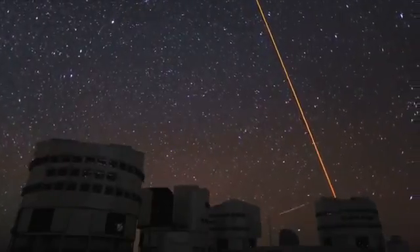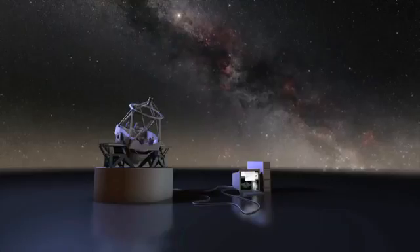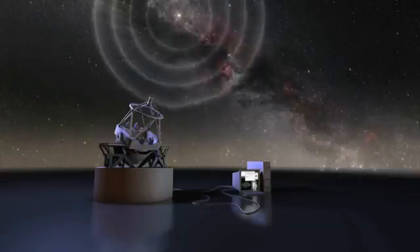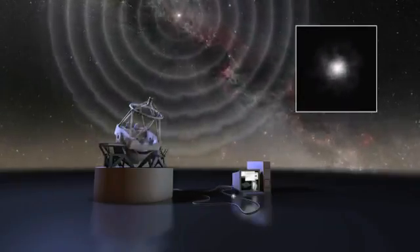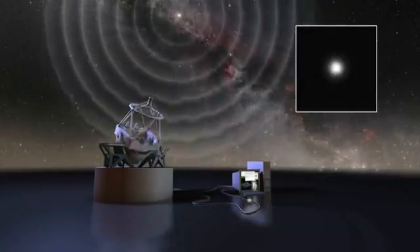On Paranal, laser beams shoot out into the night sky to create artificial stars. Sensors use these stars to measure the atmospheric distortions, and hundreds of times per second the image is corrected by computer-controlled deformable mirrors. The end effect? As if the turbulent atmosphere were completely removed.